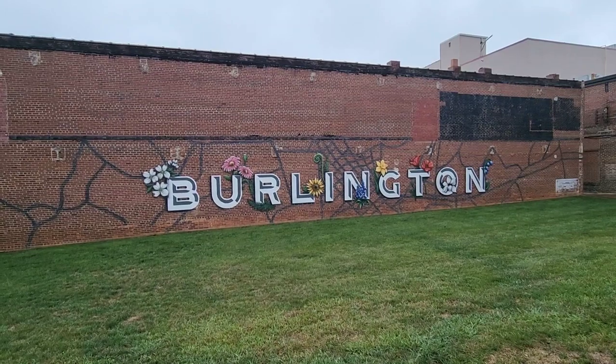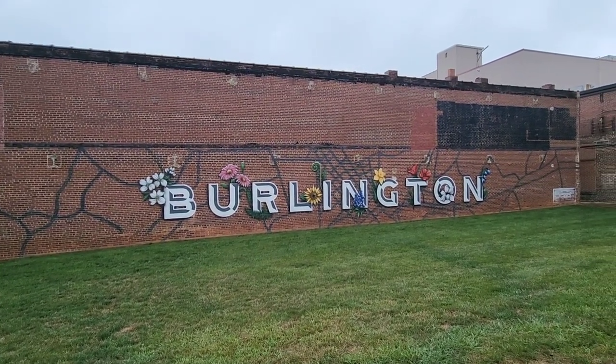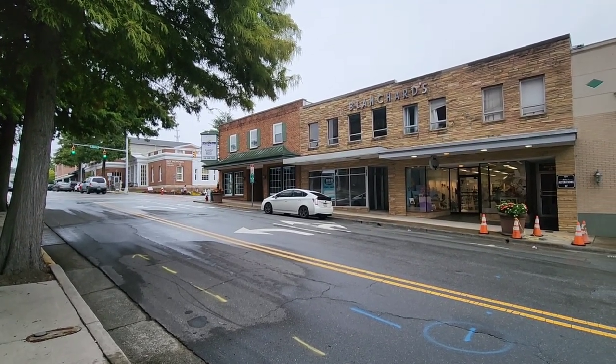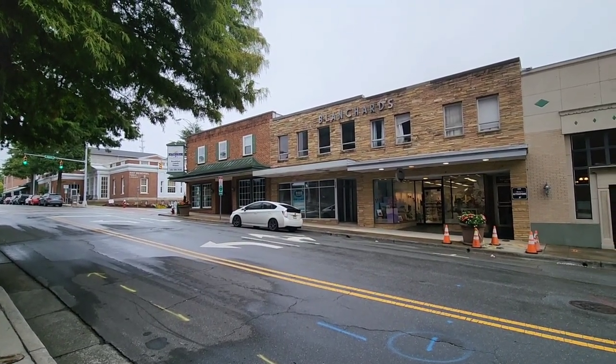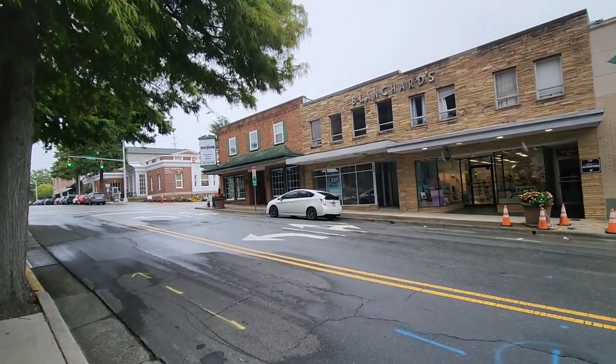If you can't remember where you're at, you just look at this wall - it kind of tells you where you're at. So if you're interested in opening up a store here in Burlington, I'm sure there's availability. As you can see right here, you've got BBB Realty for lease. A lot of these places need your business.